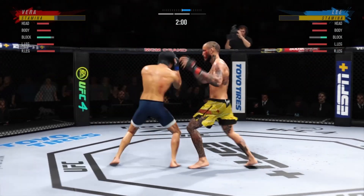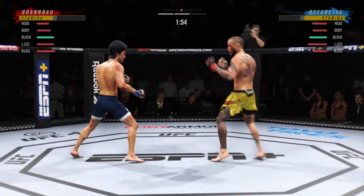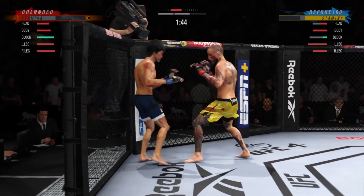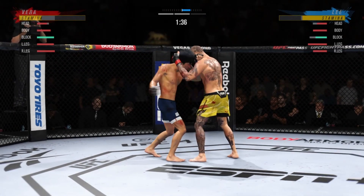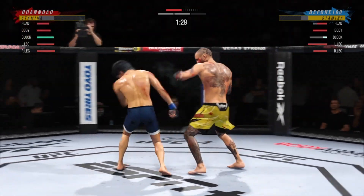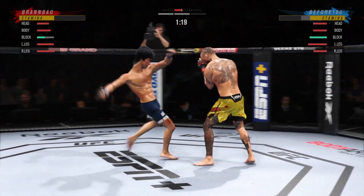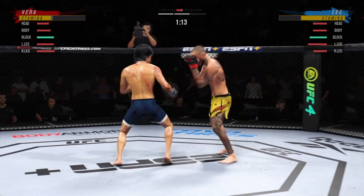Nice job there defensively — raised the guard and prevented any damage. Those hands never leave where they're supposed to be, and if you do that, most times you will block the shot that's incoming. He closes the distance, gets the single collar tie, left hand punch from the clinch. A much different approach here in this second round — he was a little tentative in round one, a little feeling-out process. Now he has clearly found his rhythm and range.